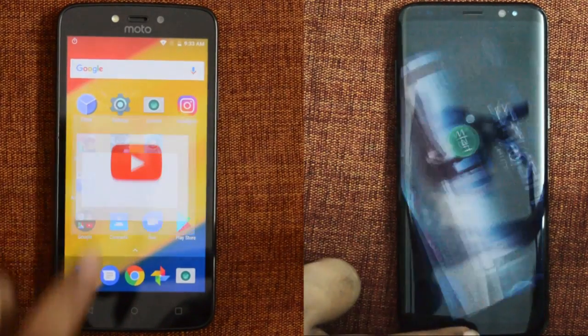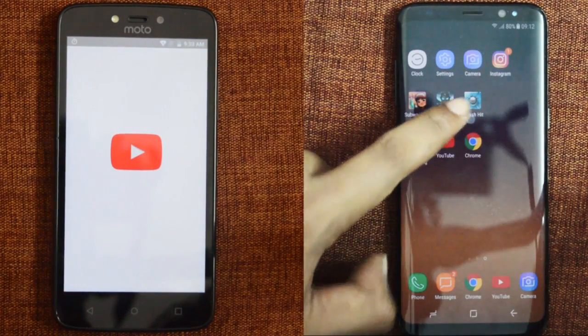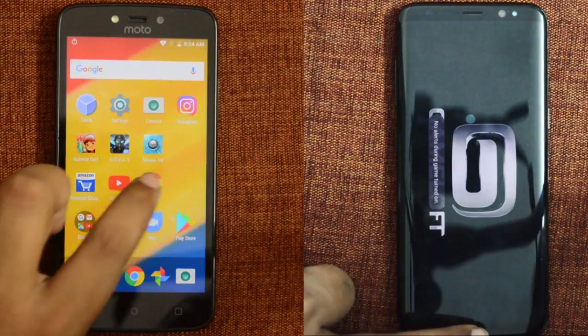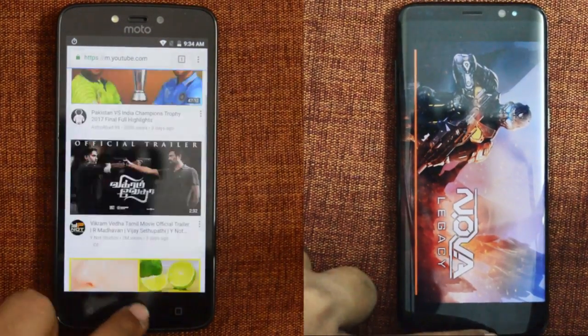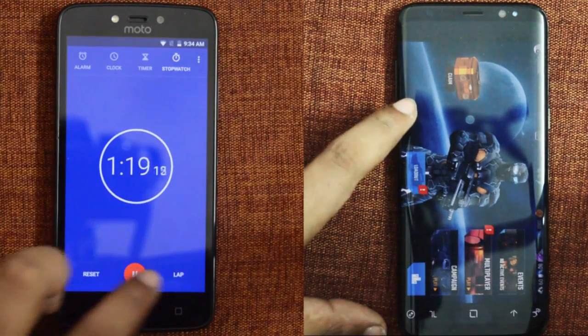The second round is to check how the smartphone keeps apps in memory, and Samsung fails this round big time. You can see Samsung Galaxy S8 reloading Subway Surfers and other games.